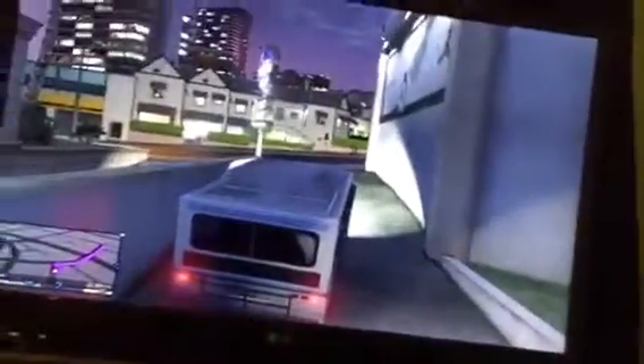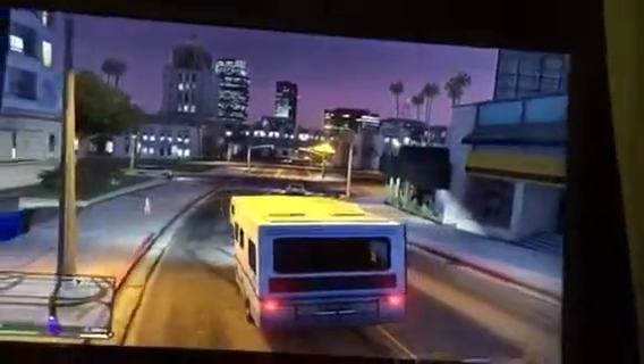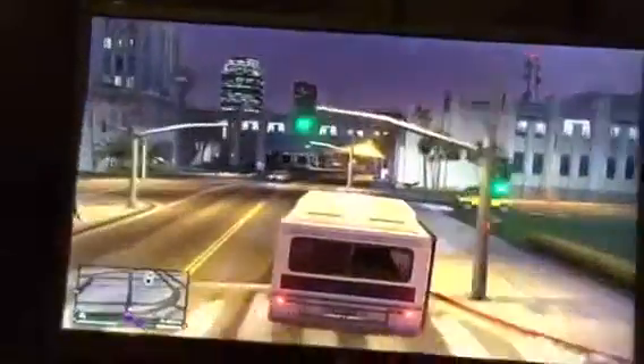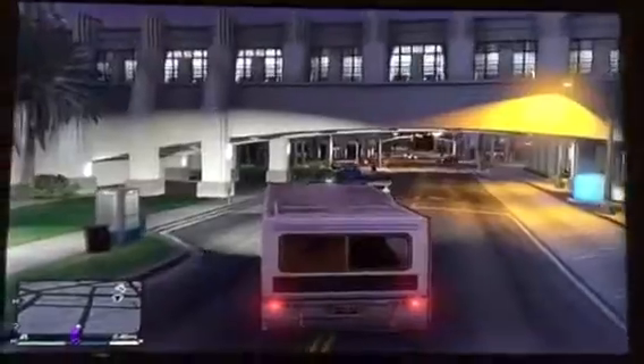I tried seeing if I could get it resprayed but it wouldn't let me in the garage. I pulled over here — police only vehicles, so I couldn't get it in the garage either.